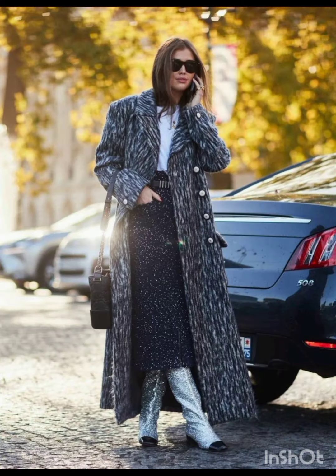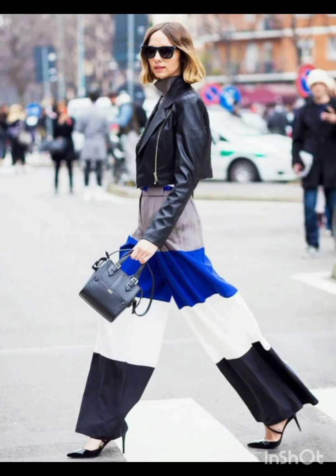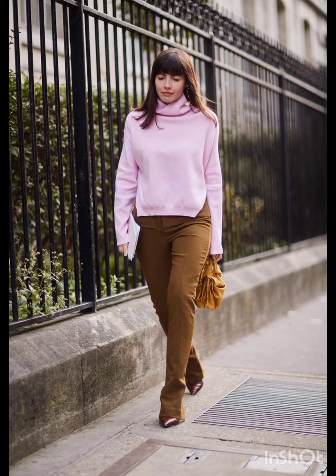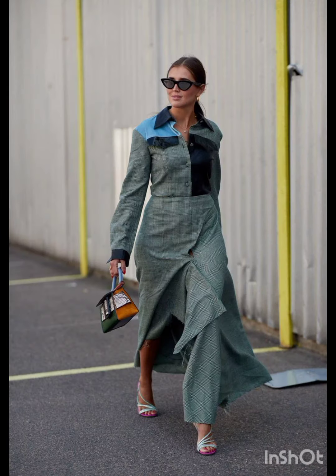Prints and patterns: Melanie's style occasionally features bold prints and patterns. Consider incorporating subtle patterns or tasteful prints into your dress, combining western sensibility with Melanie's flair. Well-chosen accessories add western influences with accessories that have a modern edge — perhaps statement jewelry or a stylish belt that complements the overall look.